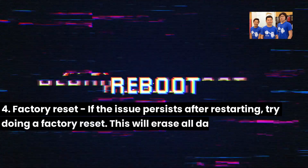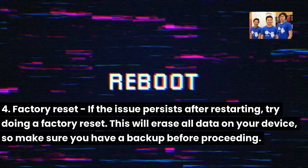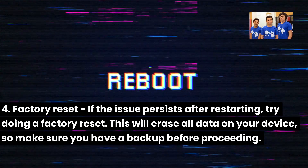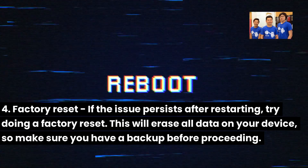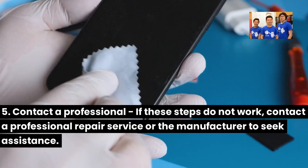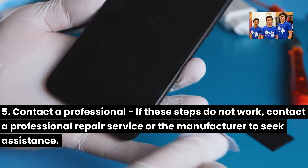Fourth, factory reset — if the issue persists after restarting, try doing a factory reset. This will erase all data on your device, so make sure you have a backup before proceeding. Fifth, contact a professional — if these steps do not work, contact a professional repair service or the manufacturer to seek assistance.